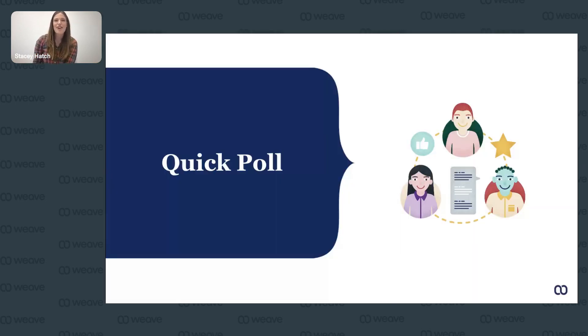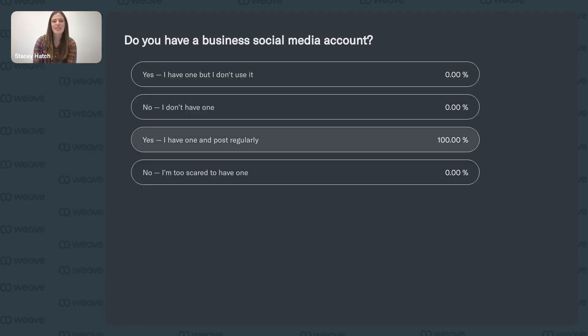We have a quick poll for everyone on the call — it will be anonymous. Today's first poll question is: do you have a business social media account? Answer choices are: yes, I have one and I post regularly; yes, I have one but I don't use it; no, I don't have one; or I am too scared to have a social media account — and no shame in that. Go ahead and submit your answers.